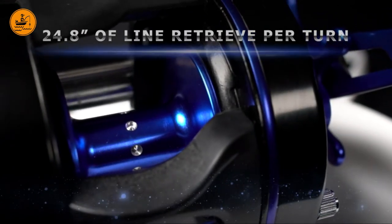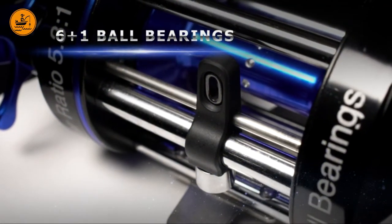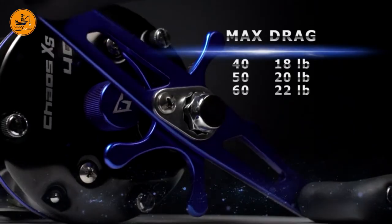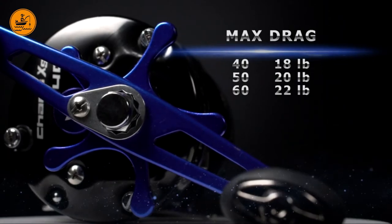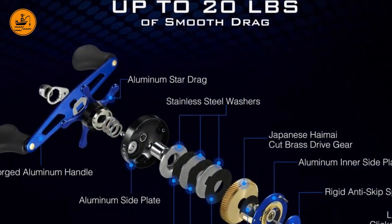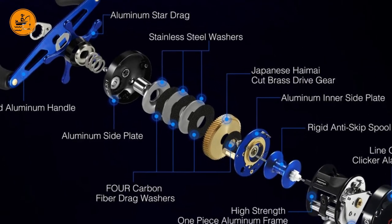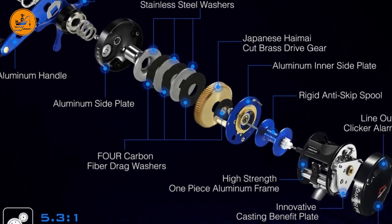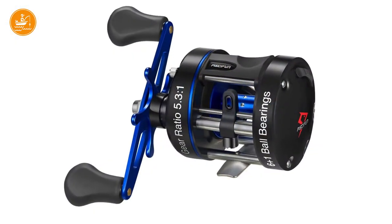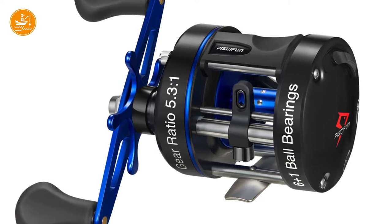The forged handle looks extended for better performance and it looks pretty durable overall. The manufacturer boasts an innovative cast technology which ensures better casting on longer distances and reduced backlash. However, it doesn't say how they've managed to achieve that or what this technology brings new to the table. The drag system is made of premium carbon fiber and provides up to 20 pounds of stopping power, which is not bad.